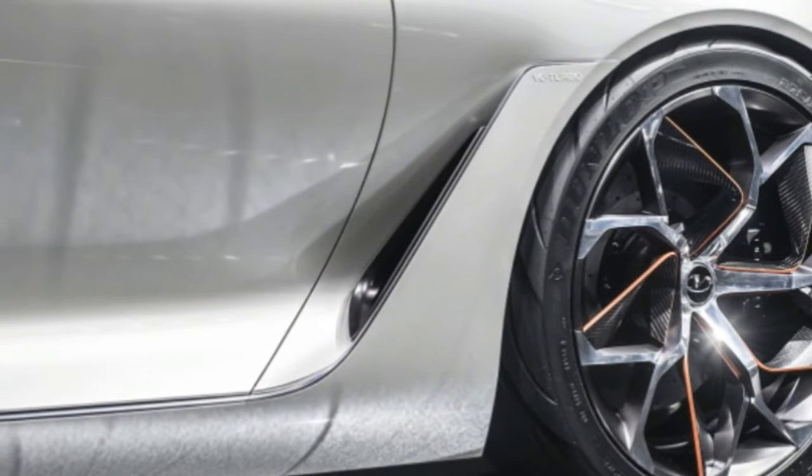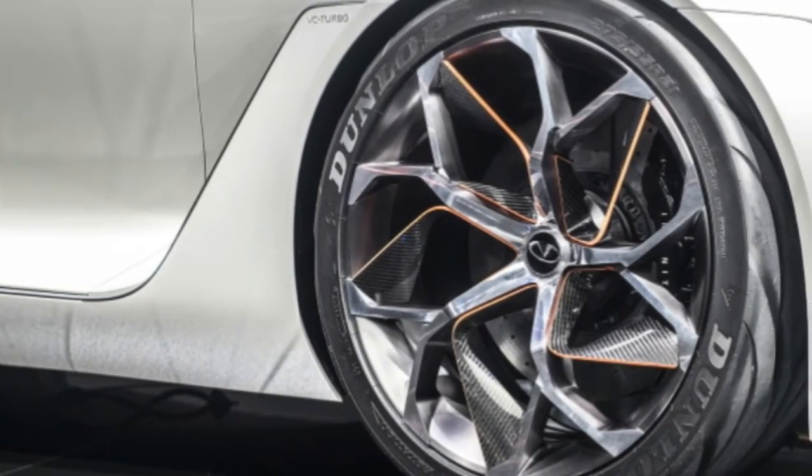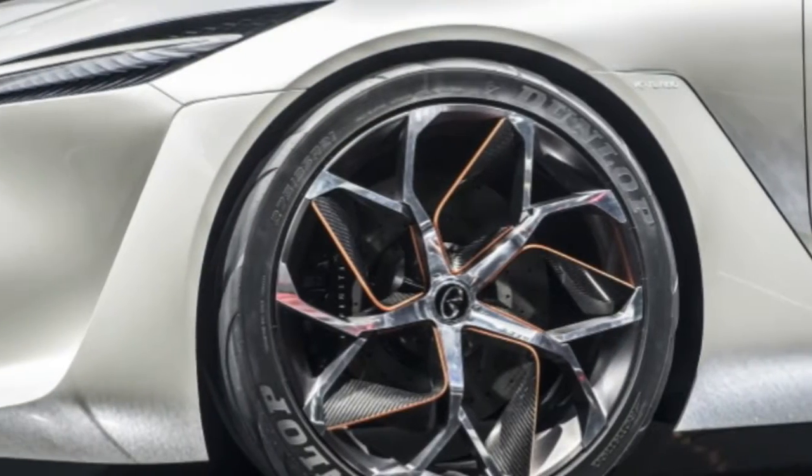The Q-Inspiration concept isn't planned for production. It does, however, offer a glimpse into the technologies we'll see in Infiniti's of the near future. We hope that this concept also inspires future design choices, too.